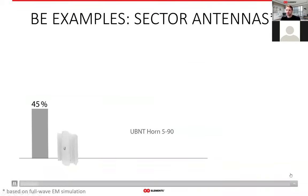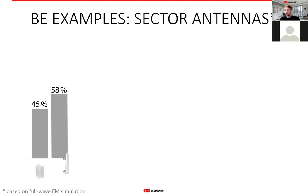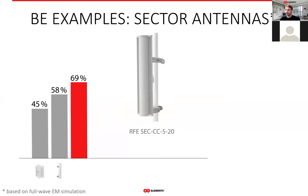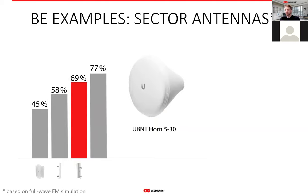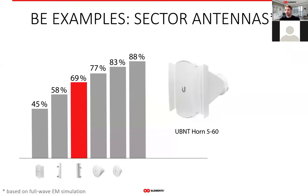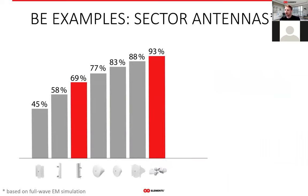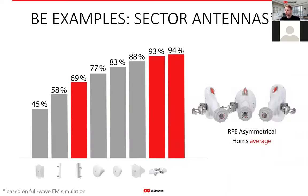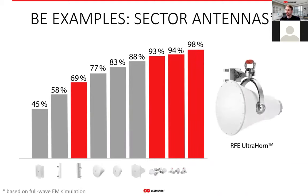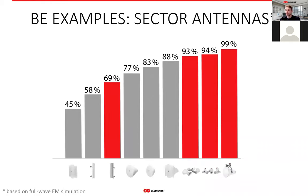The vast majority of antennas used in WISP networks for sectorial coverage are either patch arrays or horns. Patch arrays, due to all the issues mentioned, have beam efficiency somewhere around 60%, depending on manufacturer, design quality, and material quality. The RF Elements horns, both symmetrical and asymmetrical, have beam efficiency between 90 and 95%. You can also see other horns in this graph — highlighting that having a horn antenna does not automatically mean high beam efficiency. We put a lot of effort into optimizing our antennas, and the results are very clear.